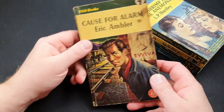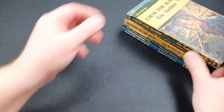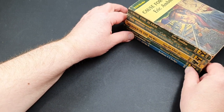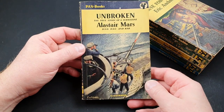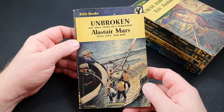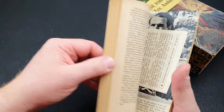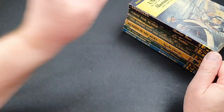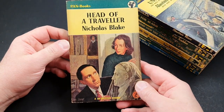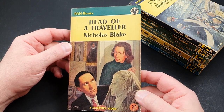305 is Calls for Alarm by Eric Ambler — one I had an awful job getting as a Penguin. It was published just after the end of the Second World War. Number 306 is Unbroken by Alastair Mars, the true story of a submarine — a Second World War title. 308 is Head of a Traveller by Nicholas Blake, a nice little crime title with a nice jacket.